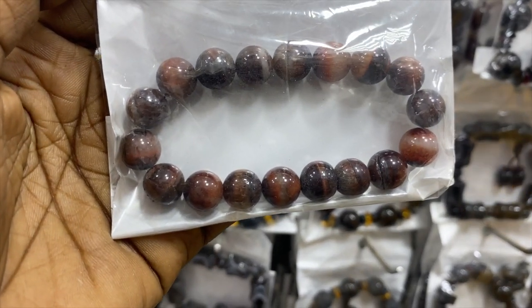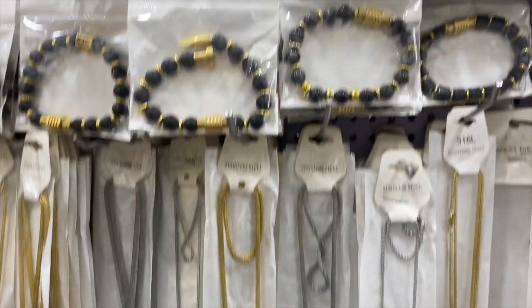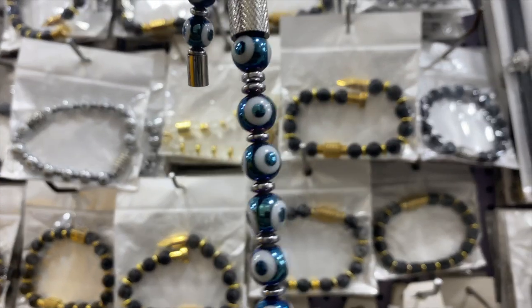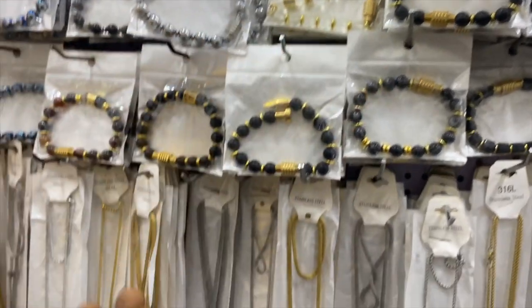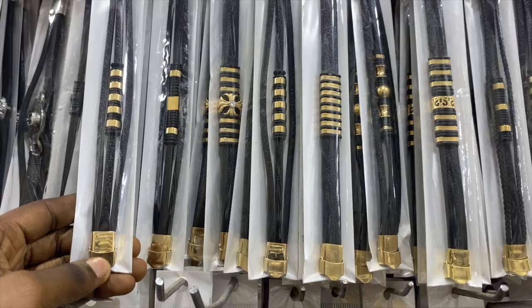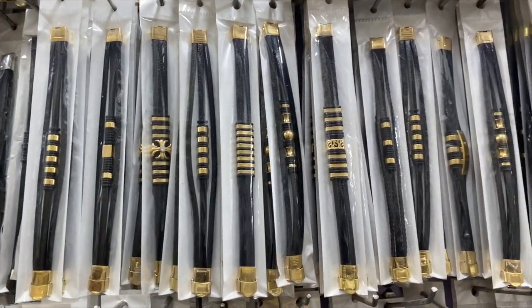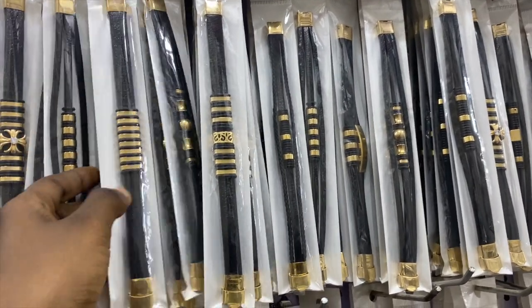These are original Tiger Eye pieces — this one is 1,000 naira, in different sizes. They're called Blue Eyes probably because of the design — it's blue and shaped like an eye. The Blue Eyes sell for 3,500 naira. These bracelets here are 2,000 naira for all of them — yes, all these bracelets are 2,000 naira.